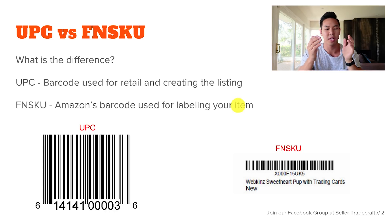Why would you need both a UPC and an FNSKU? The FNSKU is used by Amazon to track items on their internal database. There are tons of UPCs being reused out there, so Amazon uses their own FNSKU numbers to track your inventory versus someone else's and keep things organized on their end.